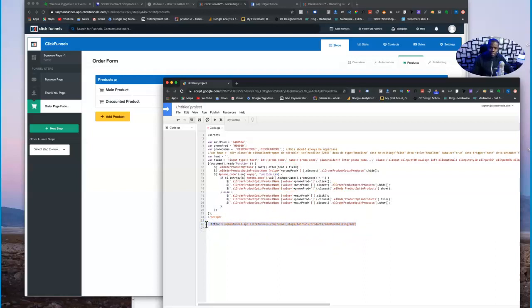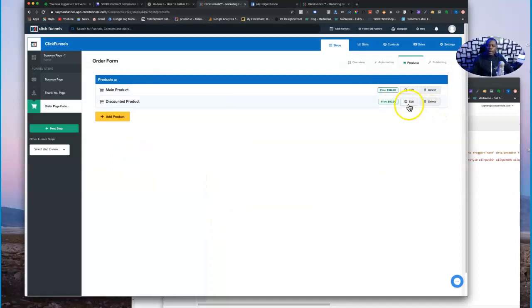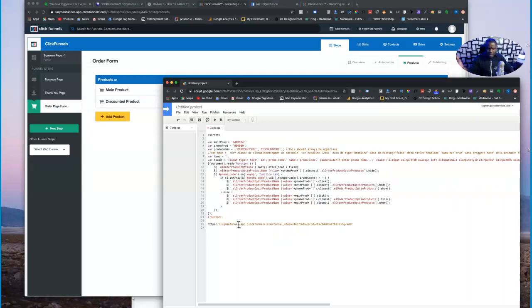Make sure you remove any conflicting content so it doesn't cause problems when you dump the script in the funnel. Come back to the second product — the discounted product. The way this works is when prospects get on your page they'll see the price for the main product, but they won't see the discounted price until they put in the discount code. Once that happens, the main price disappears and the discounted price shows up. Right-click on your discounted product, copy the link address, and extract that seven-digit product number.